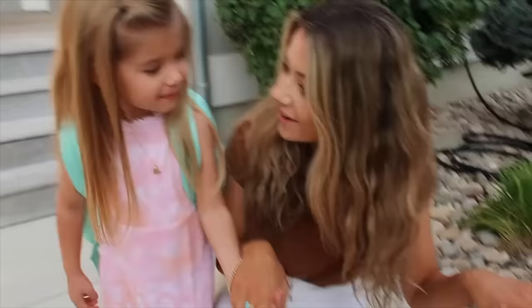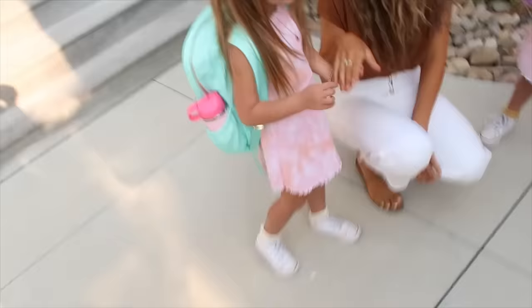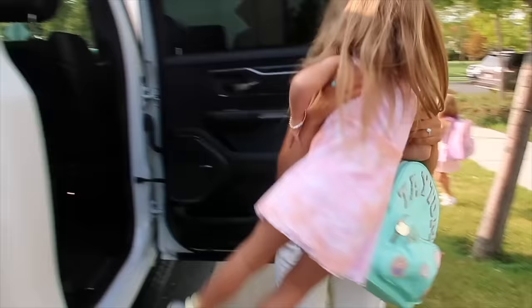Say your ABCs — let's go! A, B, C, D, E, F, G, H, I, J, K, L, M, N, O, P, Q, R, S, T, U, V, W, X, Y, and Z. Alright, I think you're ready! One, two, three — jump! The school bus is here. Are you stoked or what?